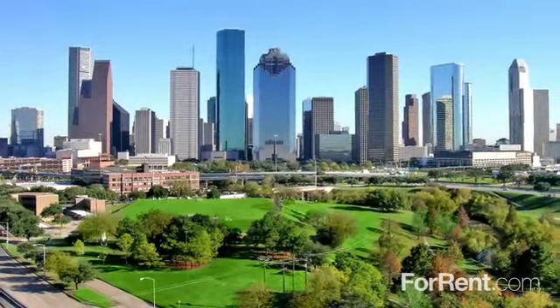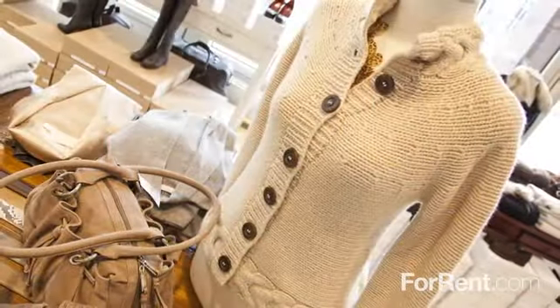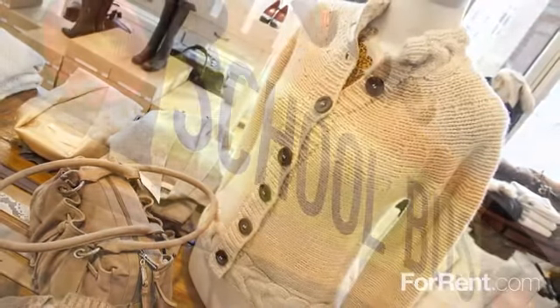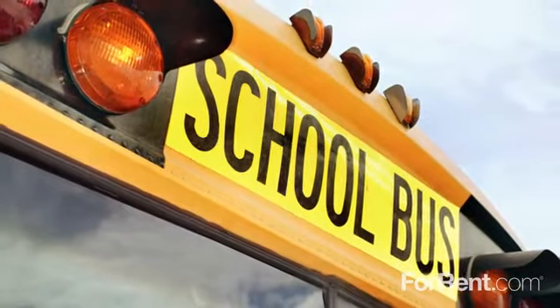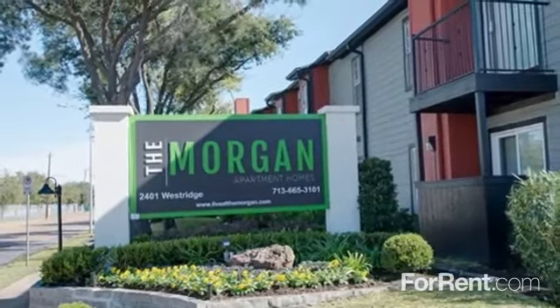Located just one block from the 610 at Houston's Inner Loop, we offer convenient access to downtown shopping and dining as well as work and school options. Contact our helpful staff at The Morgan to learn more.